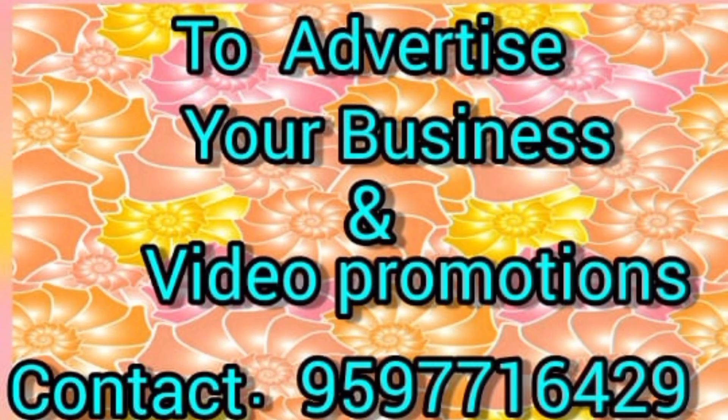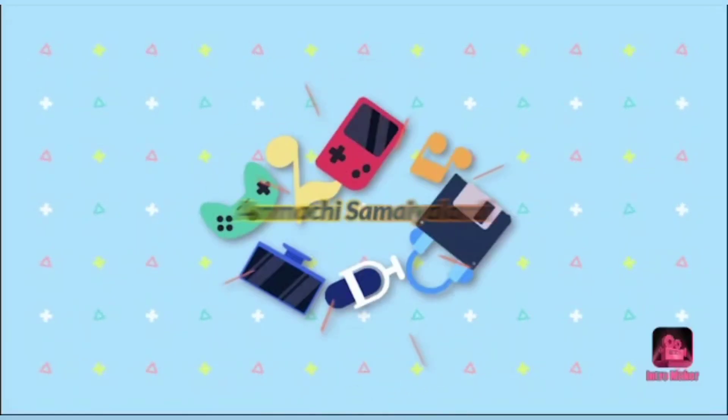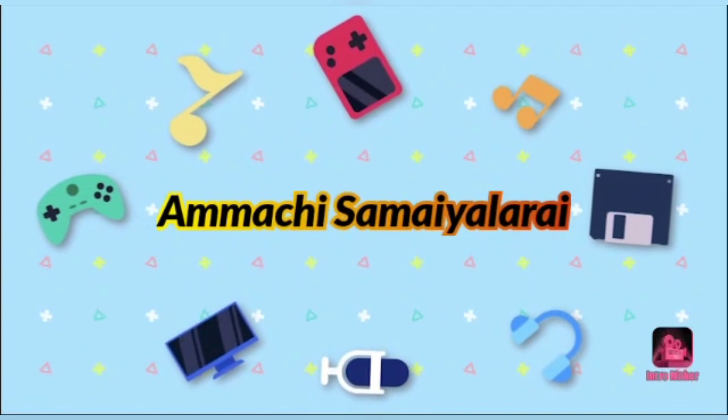Hi friends, you come to our shop and you come to our channel, so you can contact us and promote this number. Now you come to our channel, so you can subscribe. Let's go to the video.